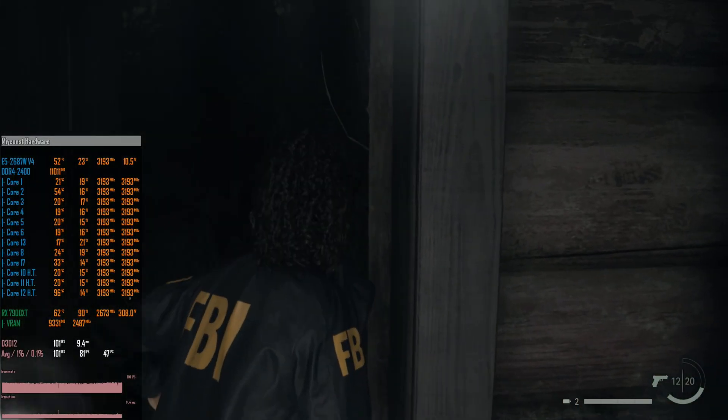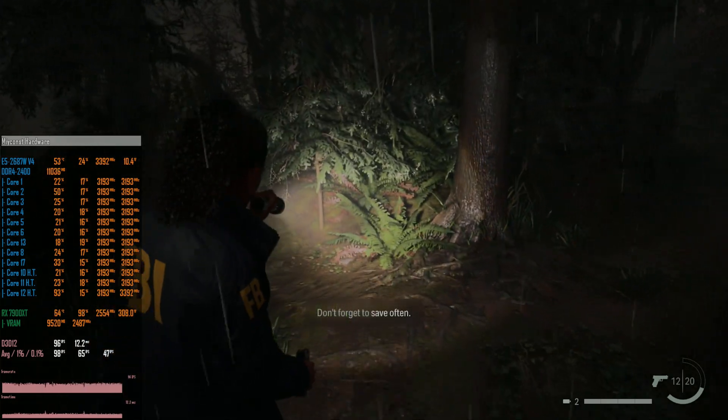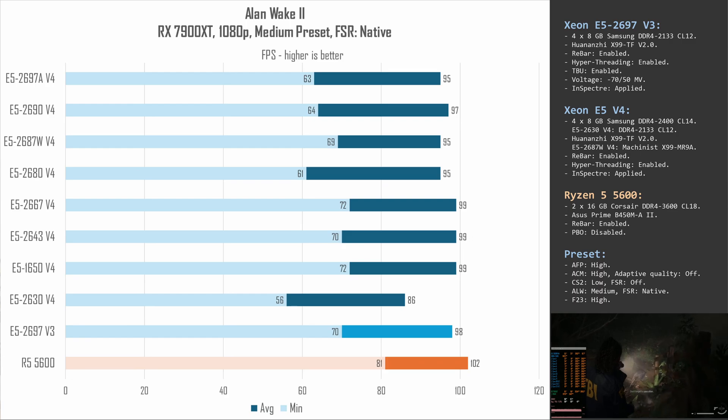Alan Wake 2 is a very GPU-demanding game but it is also hard on CPUs. The E5-2680 v4 again falls behind the main pack of v4 Xeons, and the E5-2630 v4 is even slower, though it still delivers a highly playable 56–86 FPS. The E5-2697 v3 with turbo boost unlock and the Ryzen 5 5600 take second and first place, just as expected.